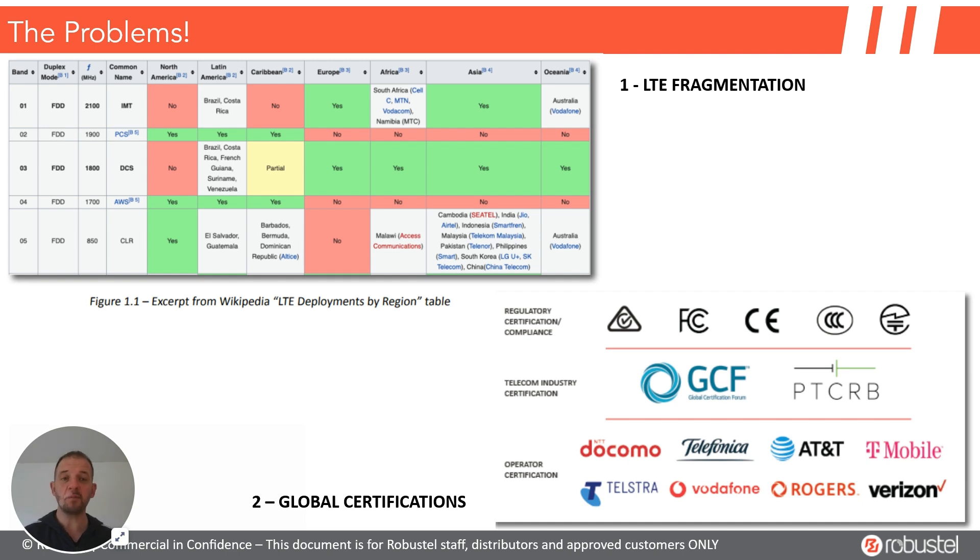Let's frame the problem we're solving with this product. There are two things when you want to deploy products around the world. LTE fragmentation, or 4G frequencies, are quite different around the world, meaning on standard products you would need different routers for each region. With the use of the right cellular module, Robustel solved this problem so you can send one router anywhere. That's not new, but it can now be done at the right price as well - that is what is new.